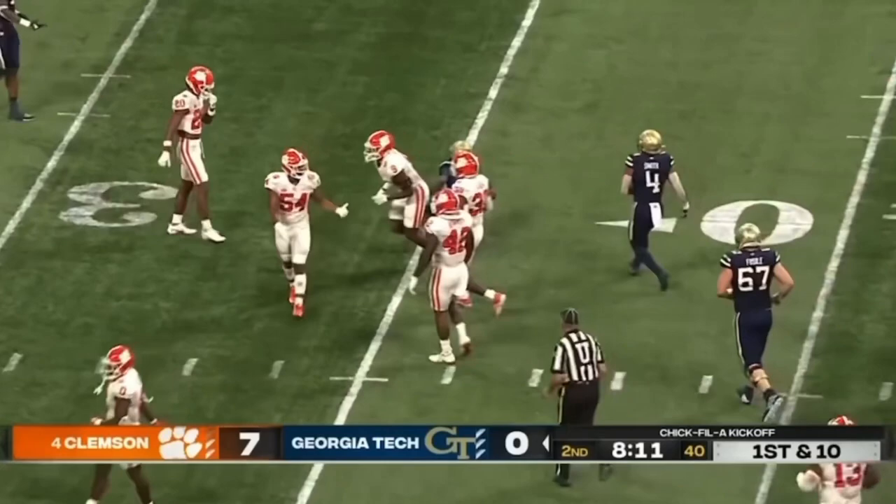Sims with time, fires over the middle, and it's caught again for a first down.